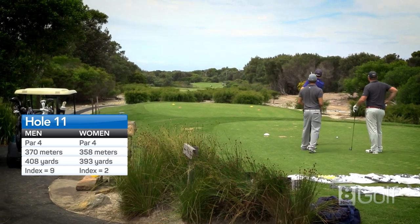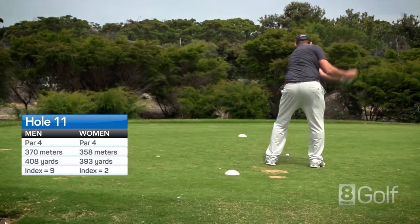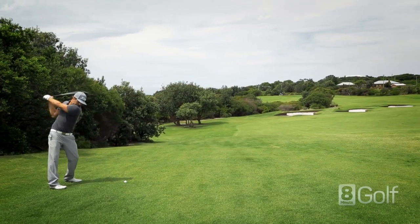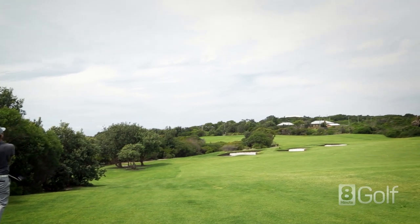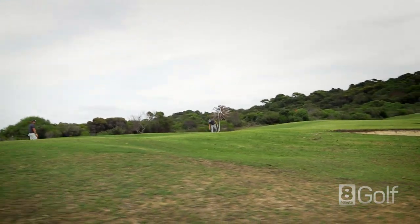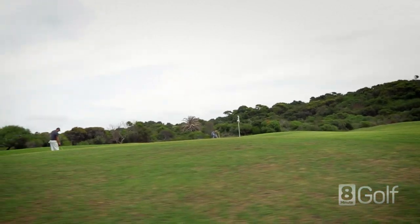Another par 4 that has a blind tee shot across trees and scrub. Best to hit a long iron aimed right of the green, leaving another mid to long iron in across scrub. Watch out for the bunkers and hazard about 190 metres off the tee down the left side.